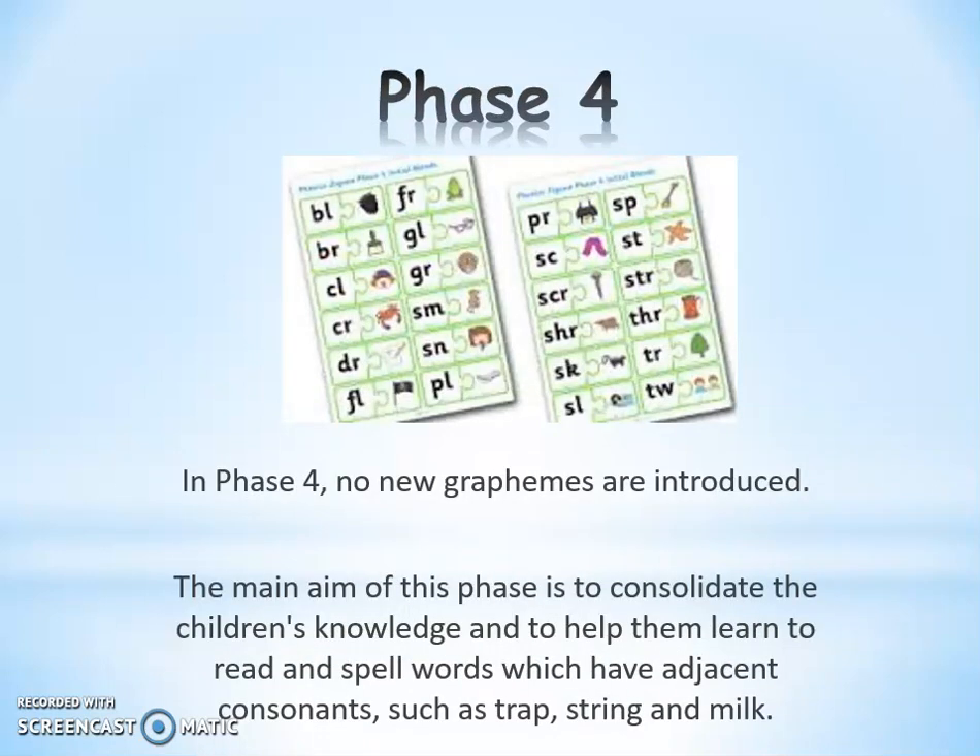After Phase 3, the children move on to Phase 4. Phase 4 is a practice level where we revisit sounds and put sounds together, making blends, so the children become more efficient at blending words and segmenting as well. Here you can see some of the blends that they learn — we've got 'print' and 'skirt' — and they just become better at blending and segmenting.